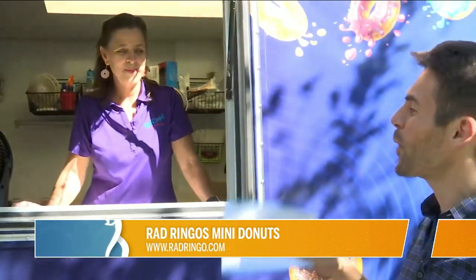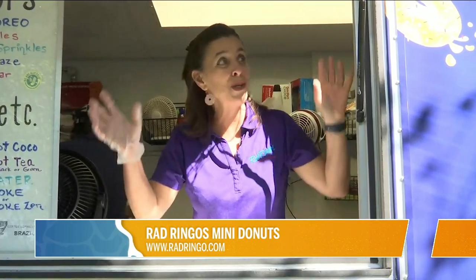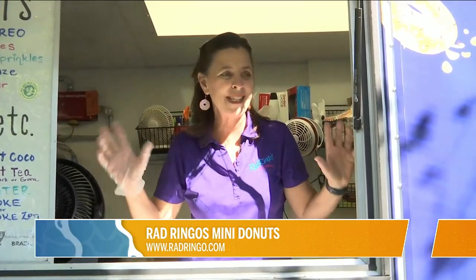And then what about the name, Rad Ringo's? Where did that come from? Well, we were trying to come up with some alliteration with donuts and we just couldn't find one. And we had just got our puppy a year earlier. So my daughter was — we had to name it after Ringo. So we decided to be Rad and we could do some fun 80s neon-y colors to make it stand out.